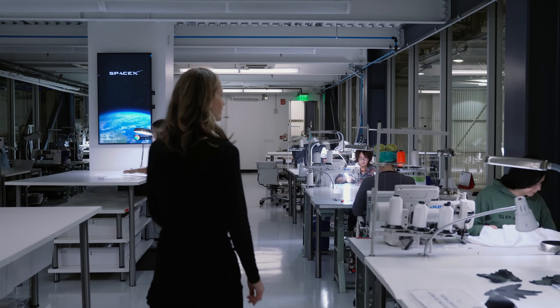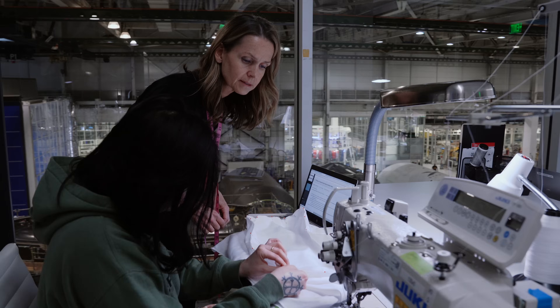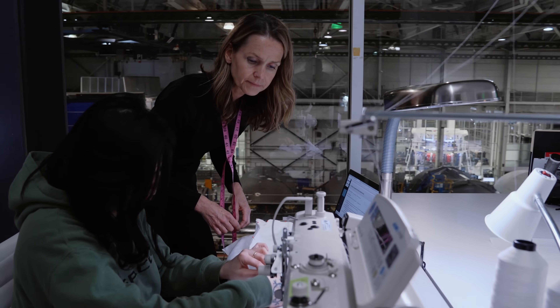It made sense that, since we were designing Dragon in-house, to also design the suit. Our spacesuit is completely designed in-house and it's built here in Hawthorne, California, in the same building as the rockets and the capsule.